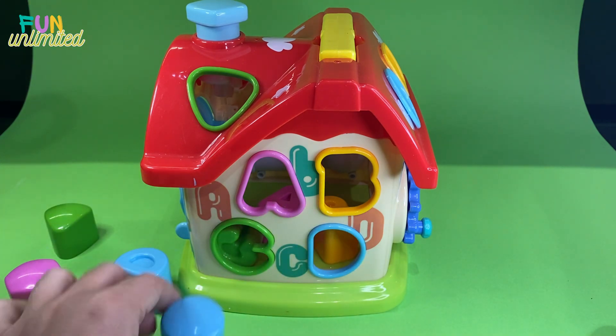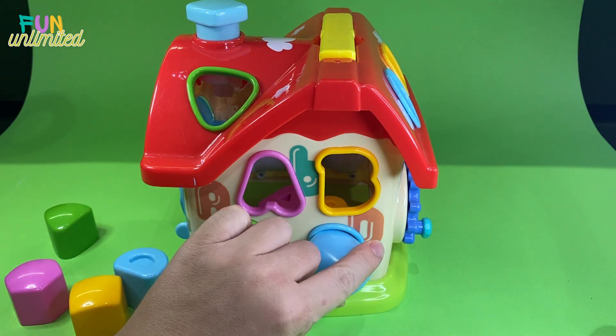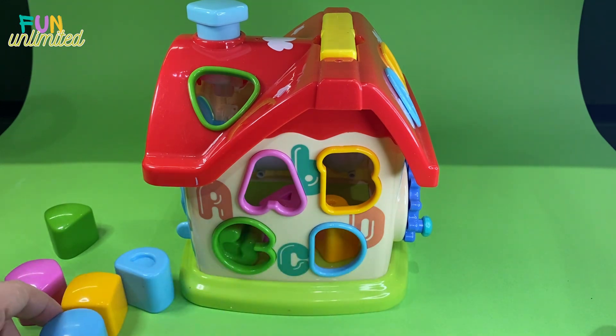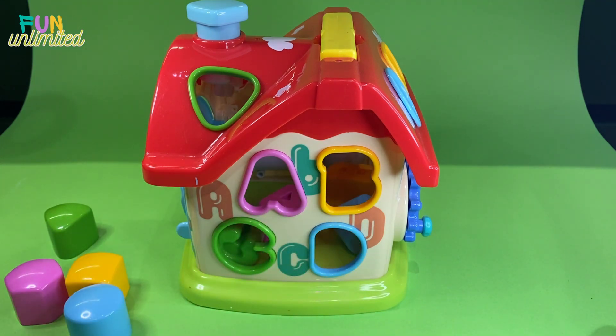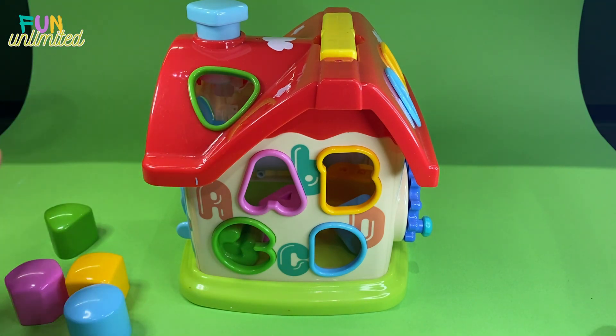And the last one we have is blue. We need to find the blue shape. I'm sure this will be circle because it looks like a circle - but no, unfortunately it won't fit. So the other option we have is letter D - yes, we found it! Great job!